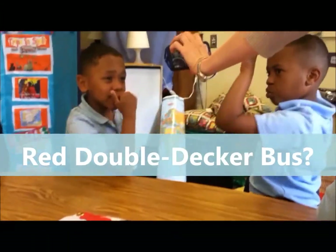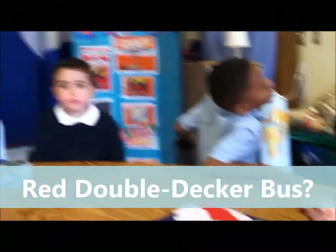Have you been on the Red Double Decker Bus? We do have some in Cardiff, but they're not red. They're green and orange in Cardiff.